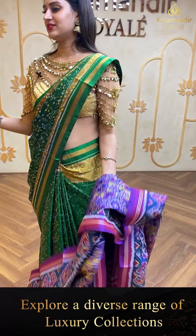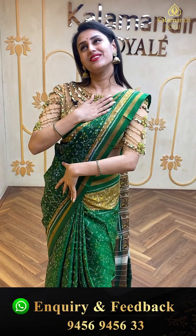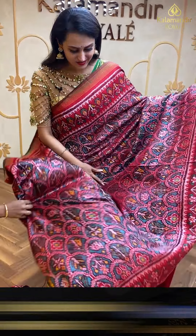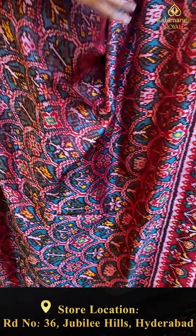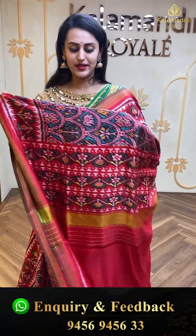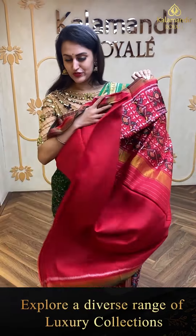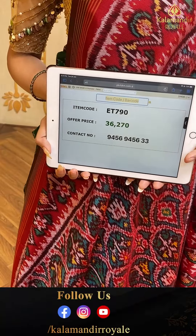Moving on to another beautiful maroon saree — I love maroons and greens in Patola! This has a beautiful floral booty in Patola. The border has floral and leaf jall with khadi stripes in Patola design. The pallu has a lovely khadi portrait pallu, and the blouse is a beautiful self-blouse. The code is ET790 and retails for ₹36,270.